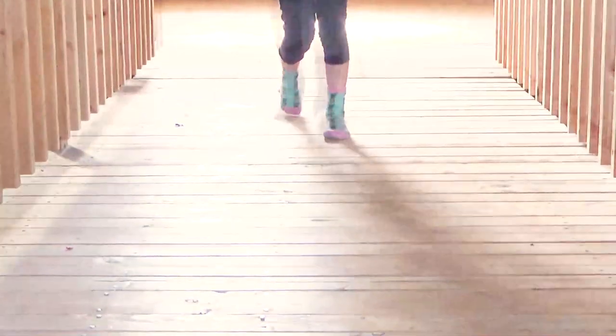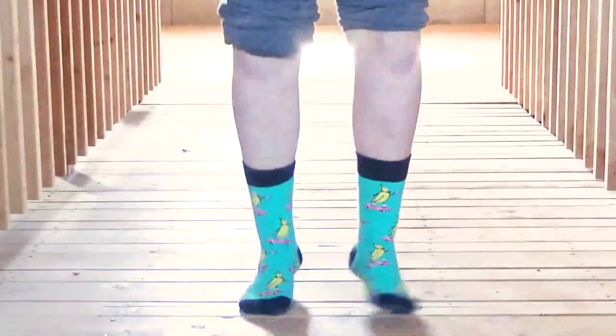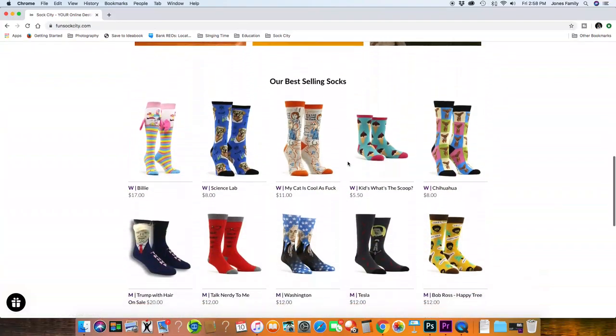Get ready to ditch your shoes as you see the cutest sock styles for quarantine 2020. Check out FunSockCity.com for these socks and others like them.